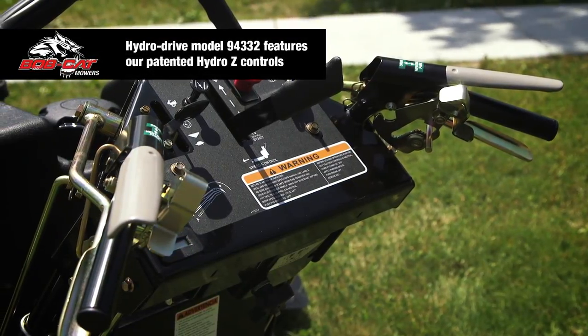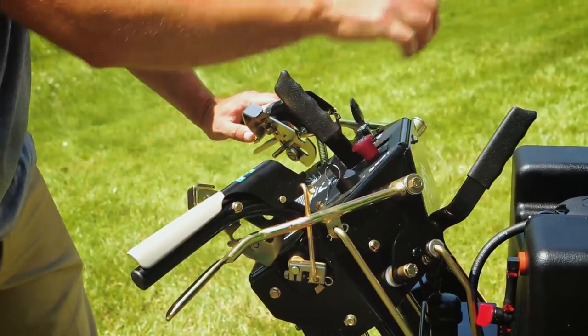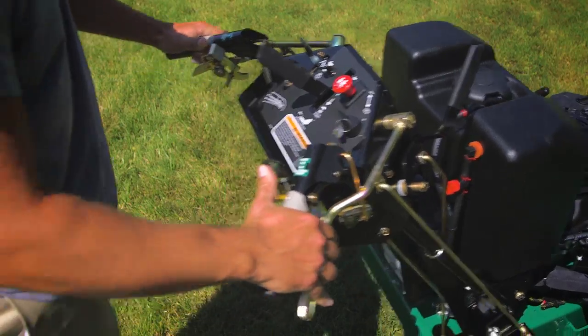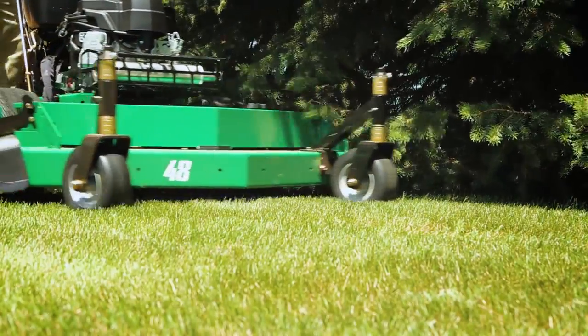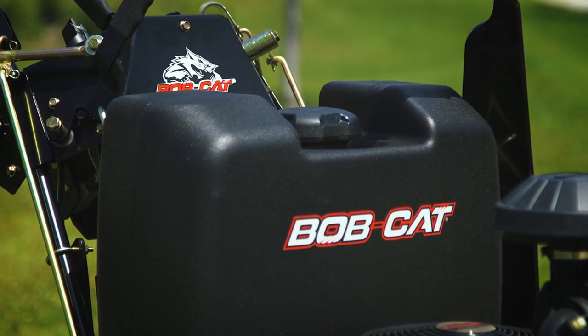Soft grip easy controls reduce the strain on arms and hands for comfortable mowing. The roller thumb locks are easy to disengage and engage with the flick of a thumb. The muffler is positioned low for good visibility and easy mowing under trees and bushes.